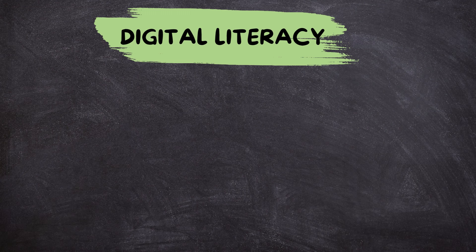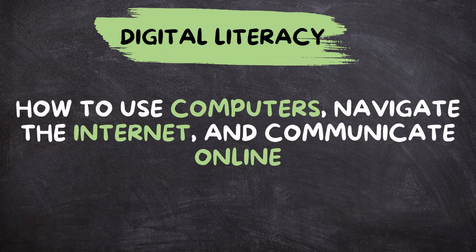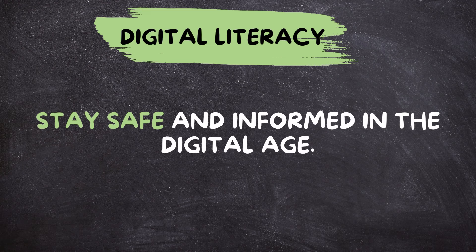In today's digital world, digital literacy is an essential skill. By learning how to use computers, navigate the Internet, and communicate online, you can unlock a world of opportunities and stay safe and informed in the digital age.